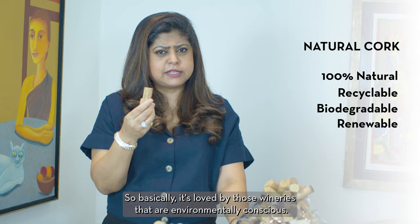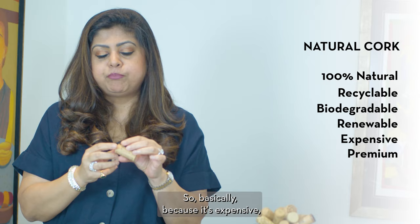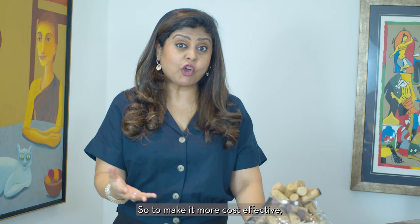Another key consideration is that corks are expensive — sometimes almost three times the price of a good screw cap. Because of this cost, natural cork becomes a viable option only for expensive, premium wines intended for long-term aging. So to make things more cost effective, what we have in the market are agglomerated corks.